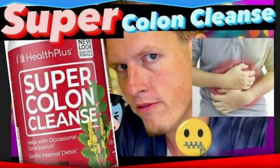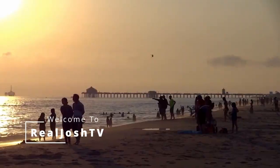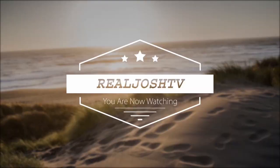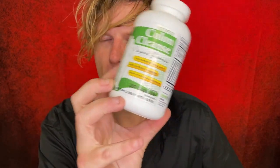By far my favorite colon cleanse of all time — and once I tried the newer version of super colon cleanse, it just does not behave the same way. Hey, what's up guys, it's Josh here. Today I want to do a little review on super colon cleanse, the original formula.